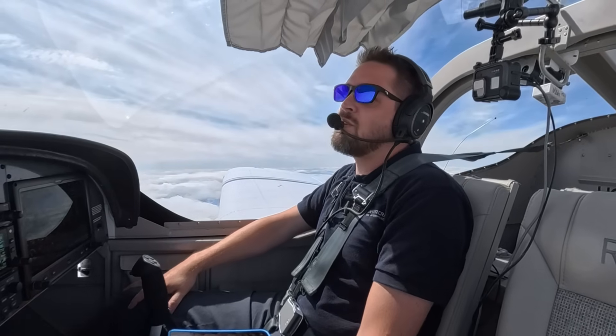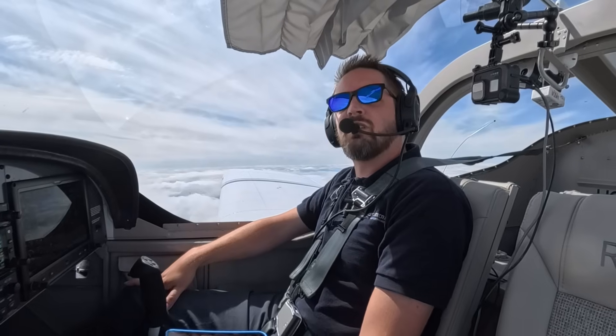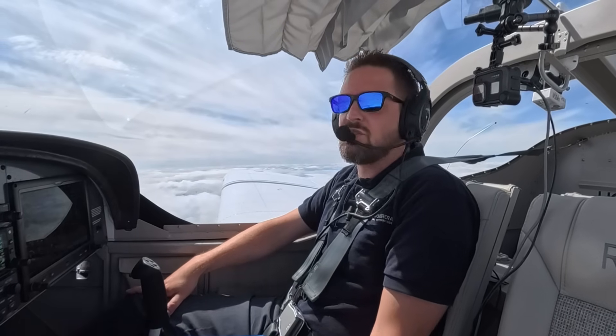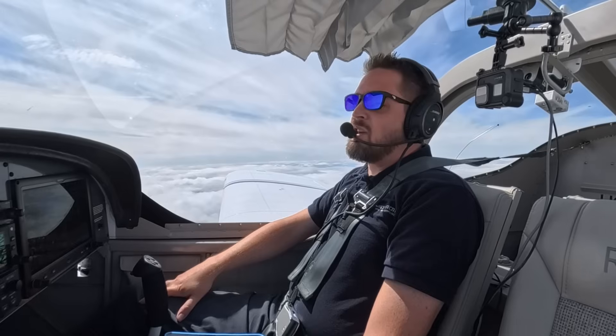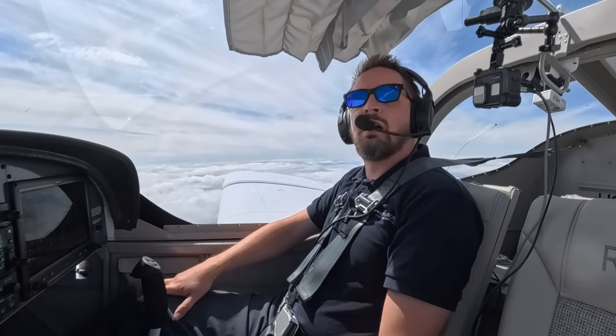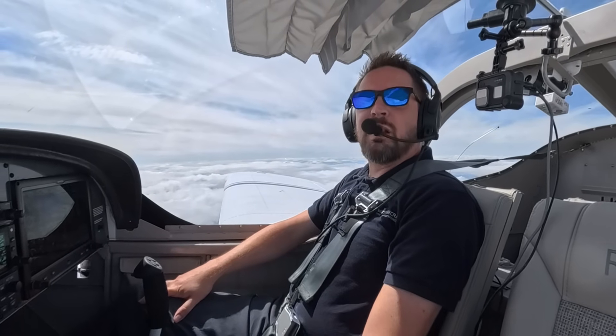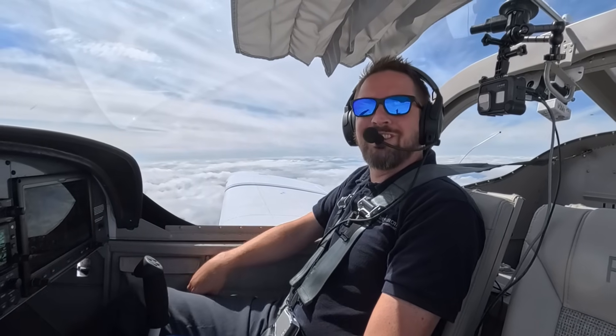I hope this has been helpful, guys. Those are your demo stalls in the RV-12. Just be ready for a little bit more of a wing drop with those cross-controlled stalls than perhaps you might be used to — but certainly nothing like what you should have experienced during spin training, so it should all be A-OK. Thanks for spending time with me today, and until next time, resume your own navigation. See ya.